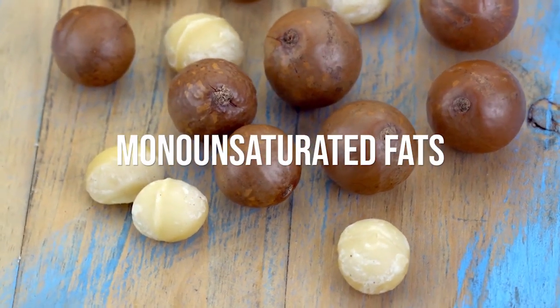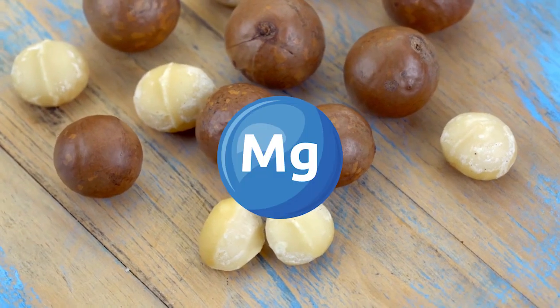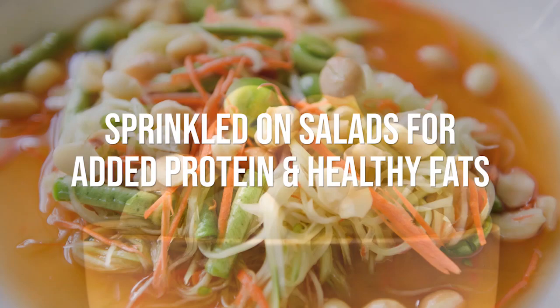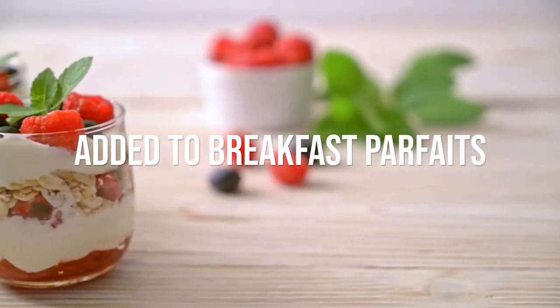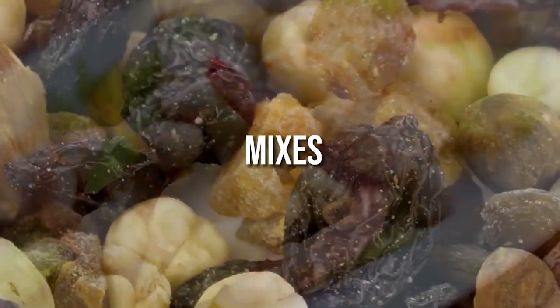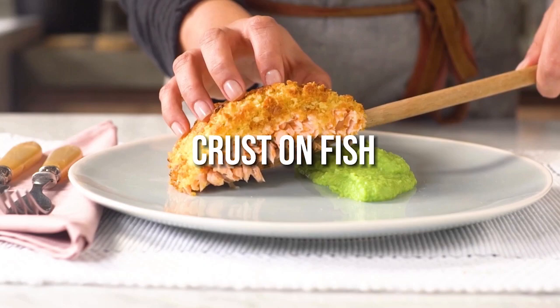Macadamias provide beneficial monounsaturated fats, vitamin E, manganese, magnesium, zinc and plant sterols. They can be enjoyed on their own as a crunchy snack, sprinkled on salads for added protein and healthy fats, baked into renal-friendly granola bars, added to breakfast parfaits, combined with dried fruit in homemade trail mixes, used as the base of a veggie stir-fry, chopped into chicken or tuna salads, or crushed into a crunchy crust on fish.